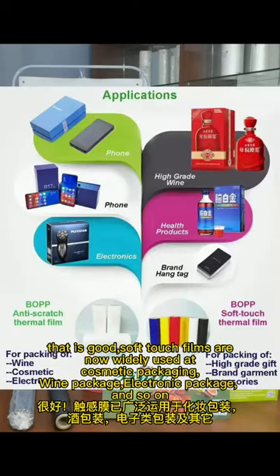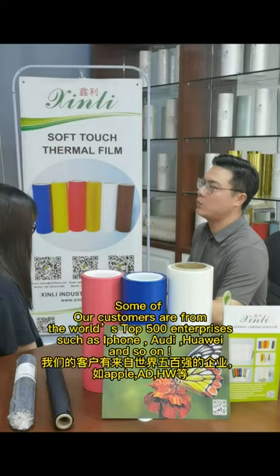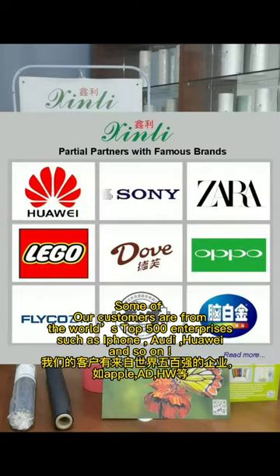It can be used in the cosmetic package, wire package, electronic package, and so on. Some of our customers are from the world's top 500 enterprises such as iPhone, Baltic, 4-Wave, and so on.